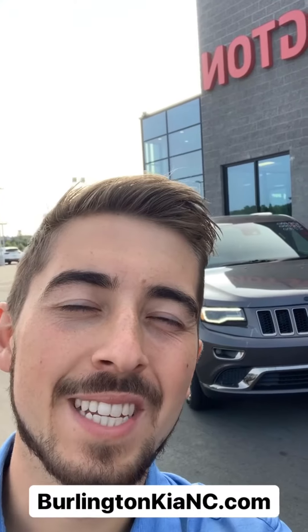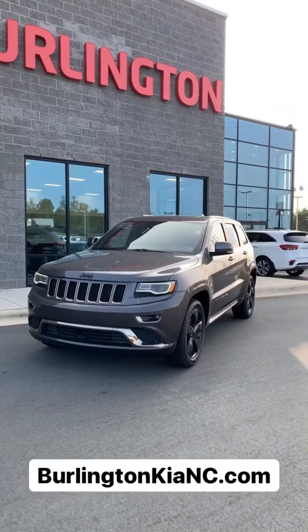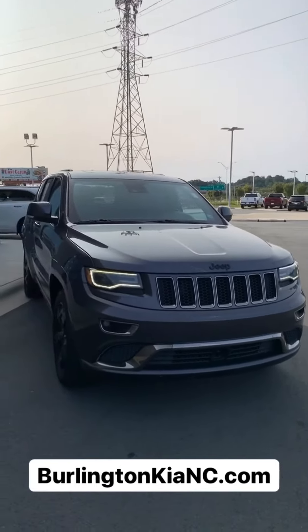Hey guys, it's Spencer here with Burlington Kia, and right behind me I've got our pre-owned deal of the week that I'm excited to show you. This week we've got a 2016 Jeep Grand Cherokee High Altitude package. It's four wheel drive, and it's a one owner vehicle.